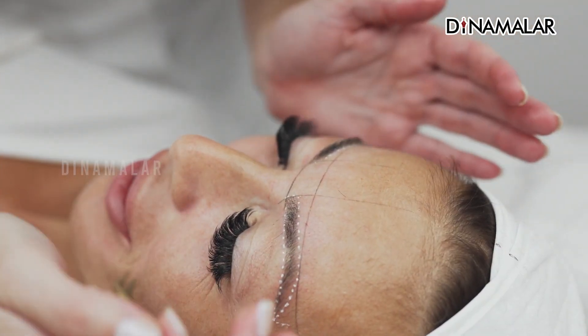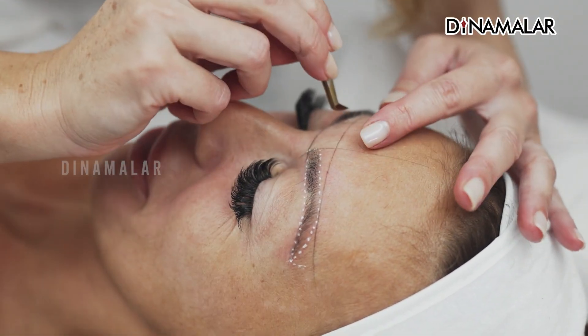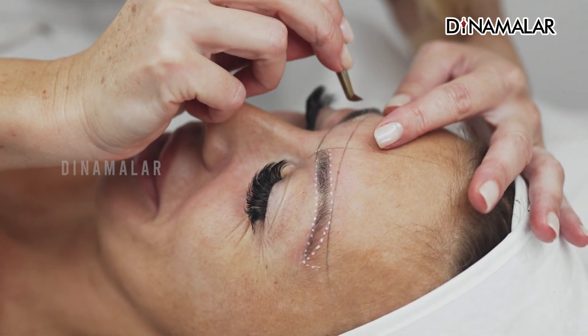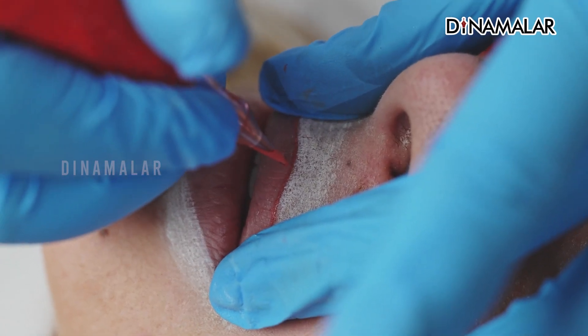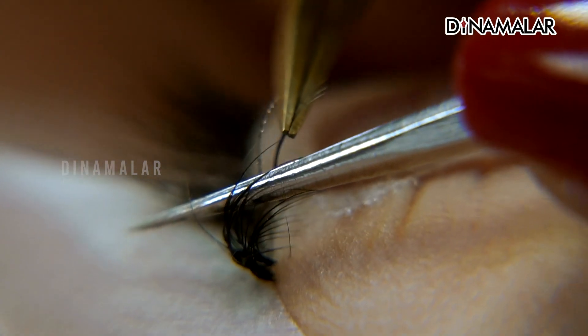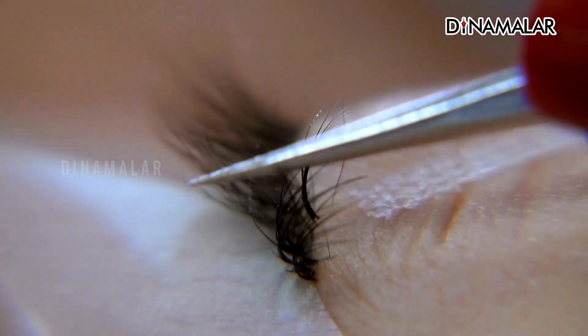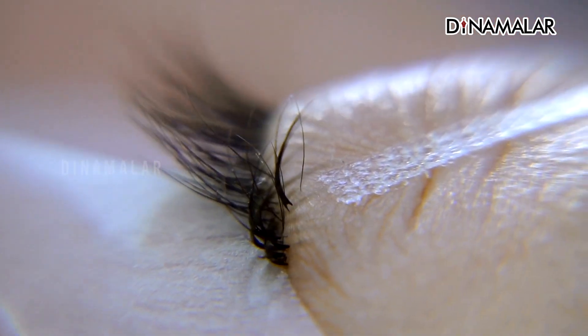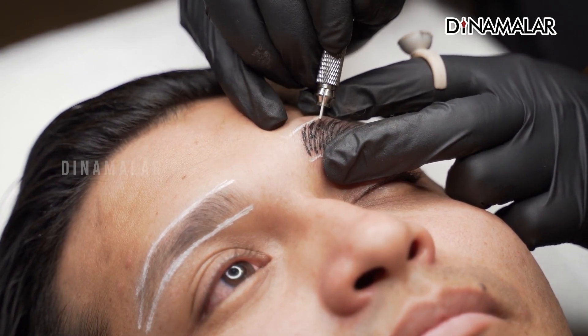I have a permanent makeup. First, I have microblading or hair extensions — I have done everything. In the fourth drive, I have permanent makeup. So I have permanent lip color, eyelash texture, length, etc. I have permanent makeup, microblading, hair extensions, and more.